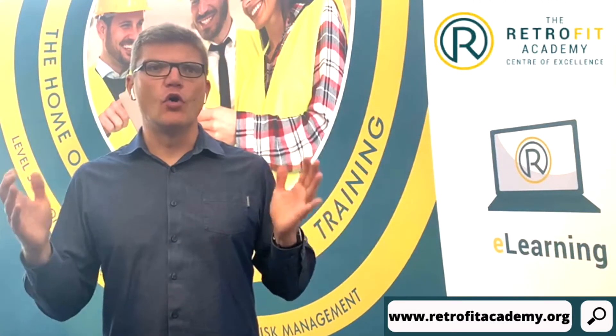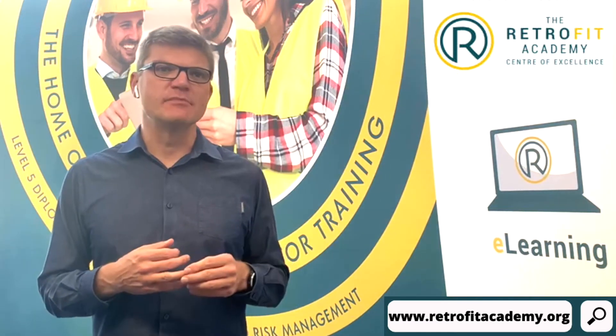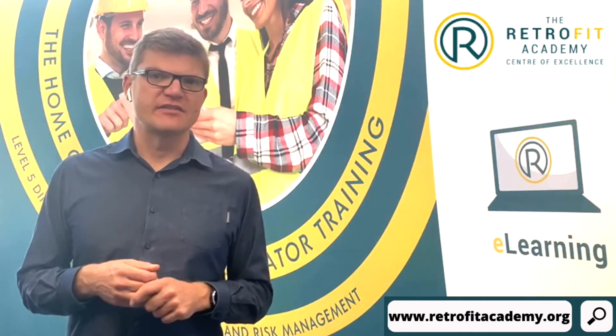Every homeowner or landlord, including social landlords in England, are eligible for the scheme. But the scheme is not available in the rest of the UK.